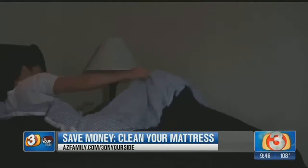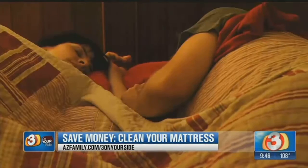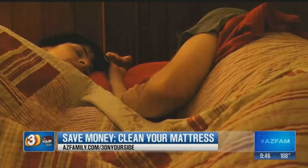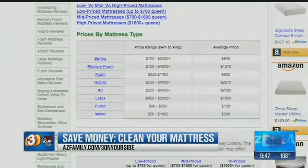Your mattress is like the sofa of your bedroom. Since we spend about a third of our life sleeping, it's no wonder we have to shell out some cash for a good mattress. According to the review site Sleep Like the Dead, the average price of mattresses can range from a couple hundred bucks to a few thousand.